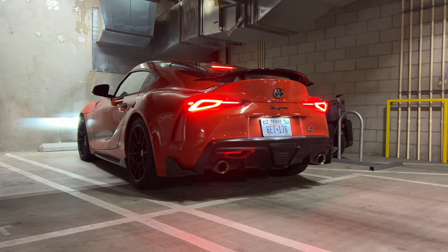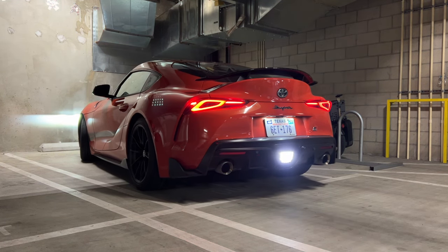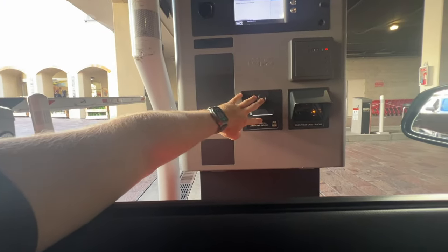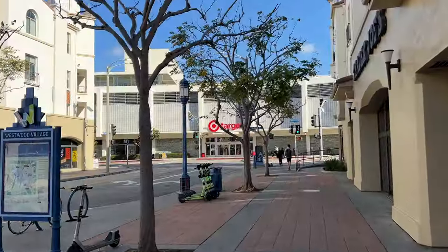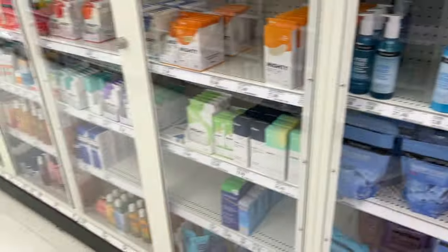Day four with the Toyota Supra, and I just need to run to the grocery store. Those new locking shelves at Target are so dumb — I don't see how they prevent any theft and they just make the shopping experience really annoying.